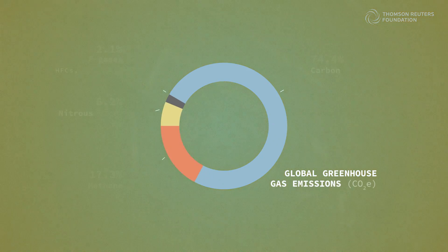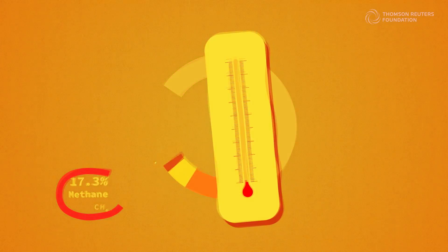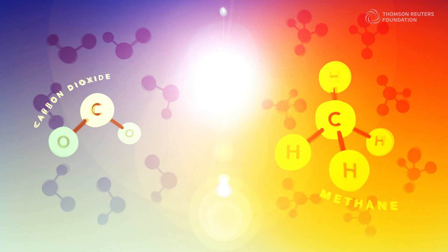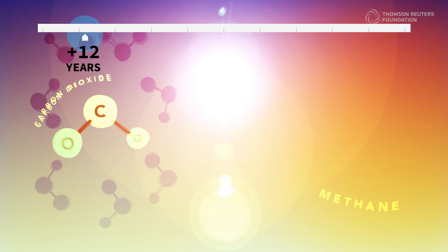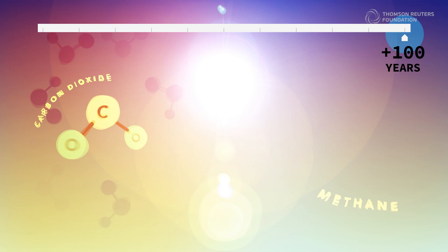Methane makes up around 17% of greenhouse gas emissions and is responsible for a quarter of the warming we're currently experiencing. But there's an important catch: it only stays in the atmosphere for about a decade, versus centuries for carbon dioxide. And that provides an opportunity — if we reduce methane emissions, we can have a much bigger impact on the rate of warming in the near term.